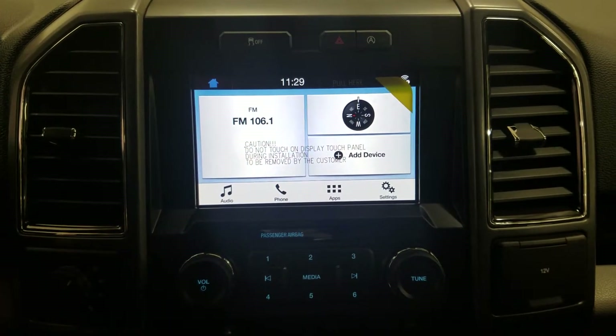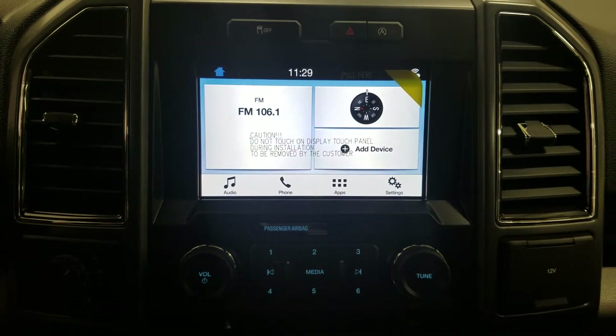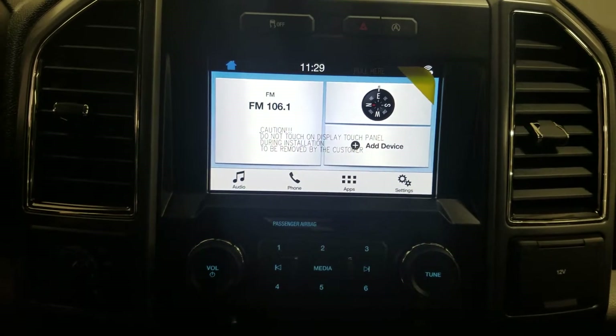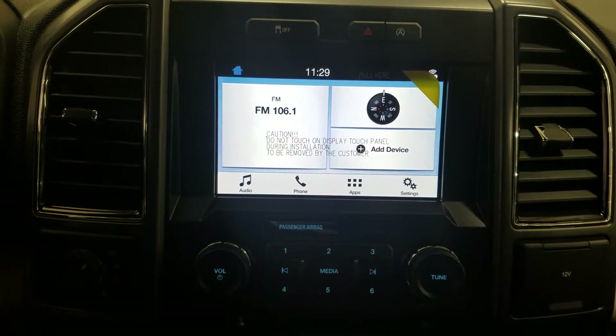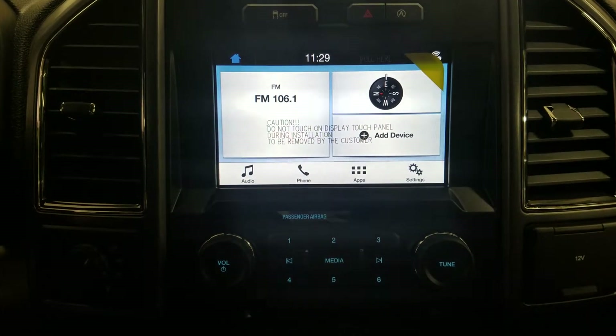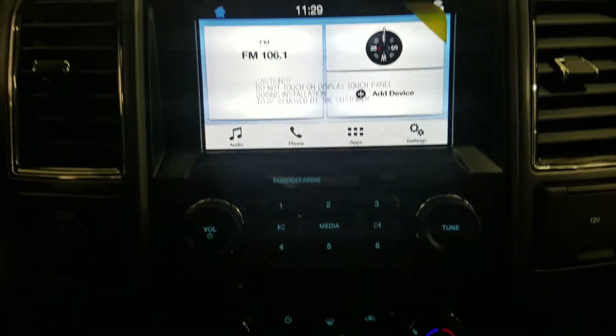Looking ahead, you'll notice our SYNC 3 8-inch touchscreen display which allows audio control as well as phone connectivity and other apps including Apple CarPlay and Android Auto. We also have our controls for the SYNC display underneath, and we can also view the preview of our reverse camera here.